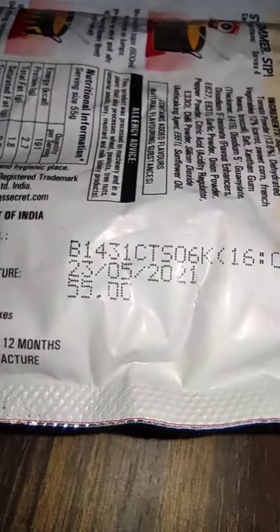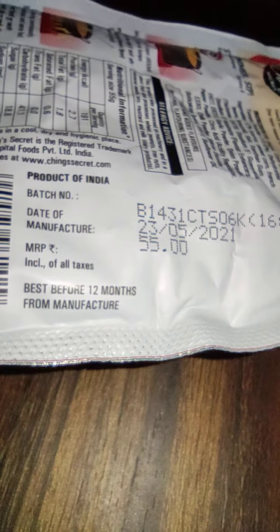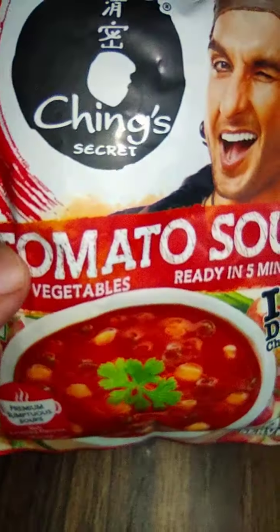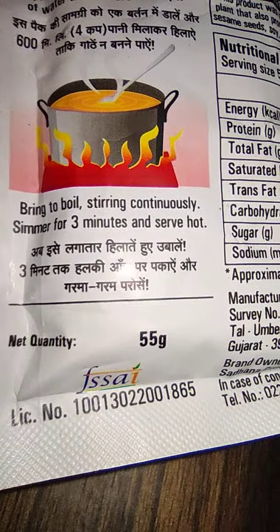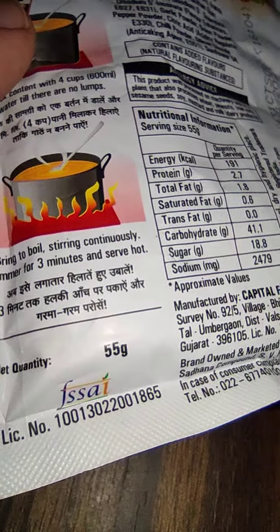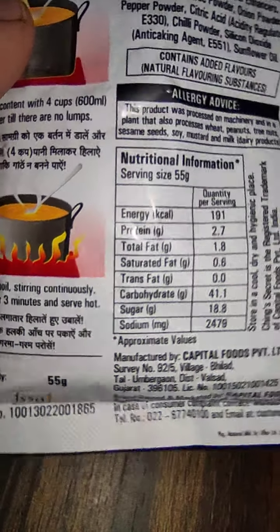The pricing mentioned is 55 rupees. The weight is 55 grams. Best before 12 months. So it is 55 rupees for 55 grams — that makes it 1000 rupees per kilogram.